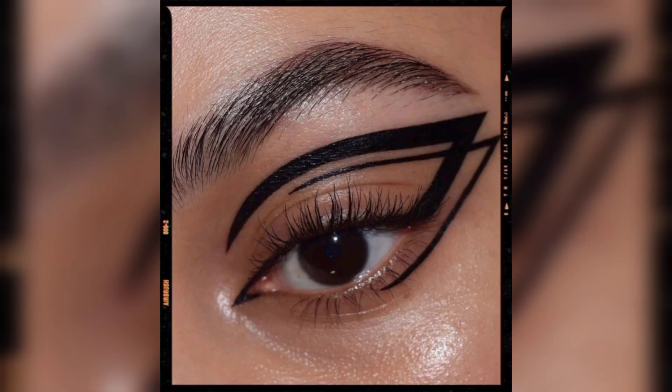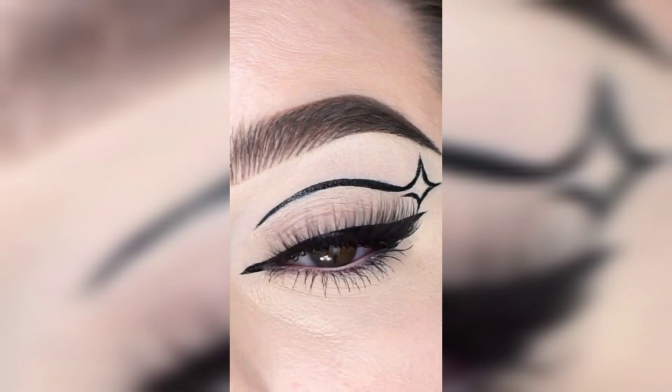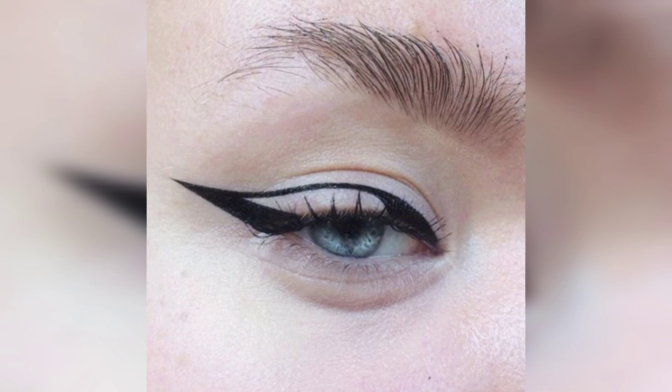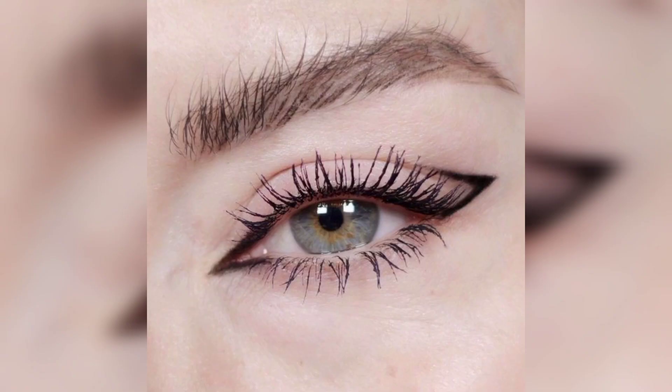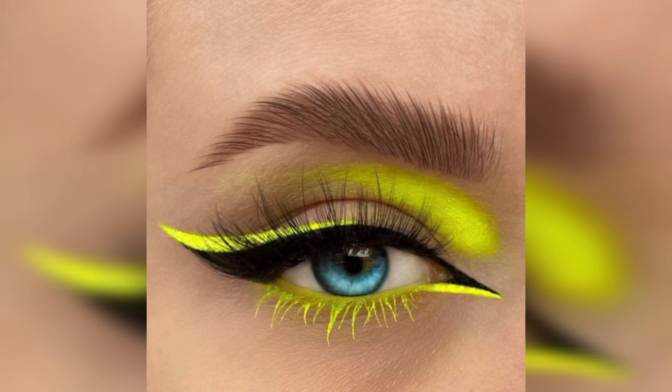This liner look is certainly something that will spark your creativity. To recreate it, use a liquid liner or gel liner with a slanted brush to ensure you get the perfect flick at the end. Notice how the eyeliner starts at the inner eye area and then picks back up at the outer lash line for an abstract feel — that's very cool.